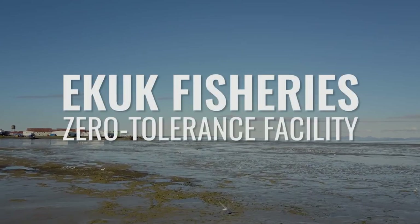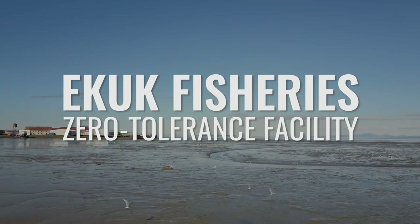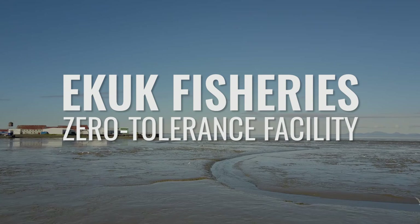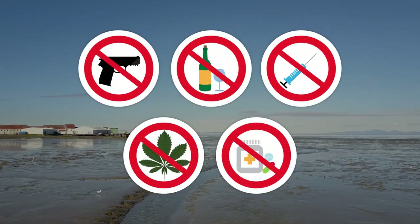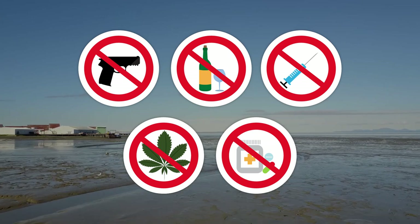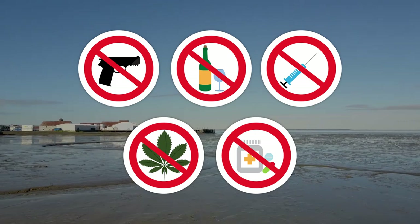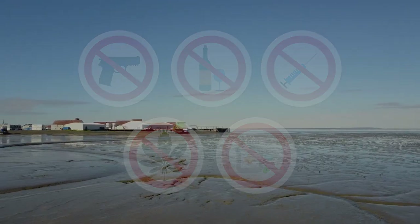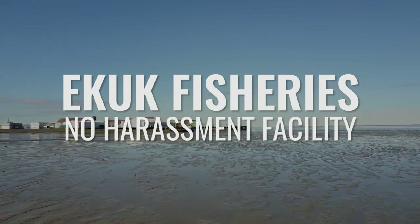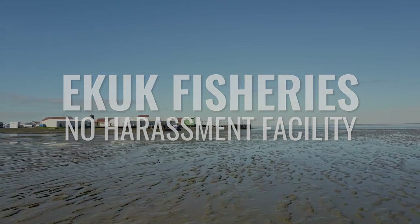We are a zero-tolerance facility when it comes to drugs and alcohol. That means that no drugs or alcohol is allowed on the premises of E-Cook Fisheries during or outside of work hours. It's important to note that even though recreational drugs are now legal in some states, they are still not allowed on our premises. Failure to comply with this rule will result in immediate termination of the contract and you will be returned to Dillingham, Alaska, our point of hire. We will not tolerate any kind of harassment within our crew. If you are the sort of person who doesn't know how to handle differences in a civilized manner, you should not come to E-Cook.